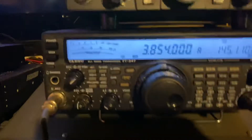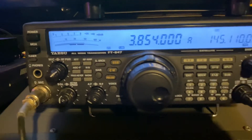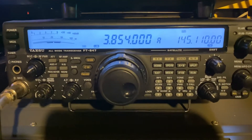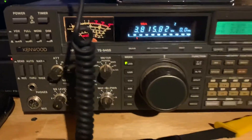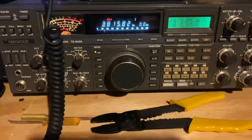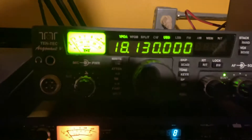Beautiful Yaesu. This is the FT847 — gorgeous radio. And we got our big boy, our Kenwood 940, the 940S actually. Mint condition. All these radios, mint condition. And there's the other Tentac, the Argonaut 5, which is HF. It's got all the bands.